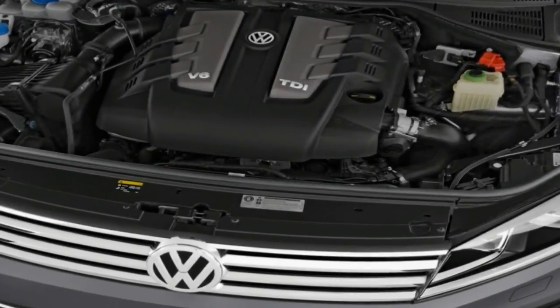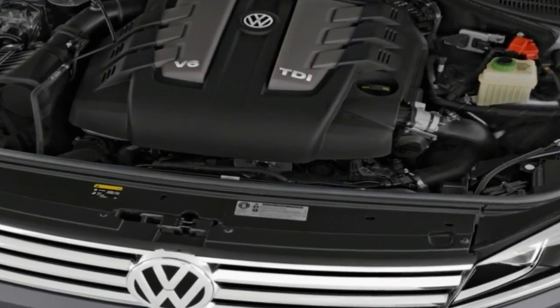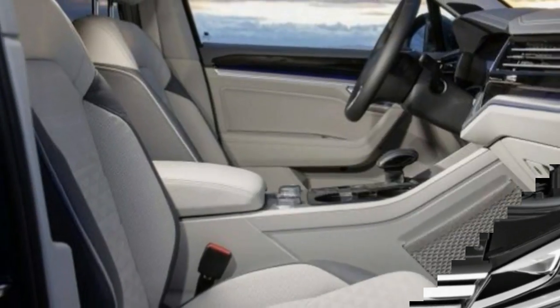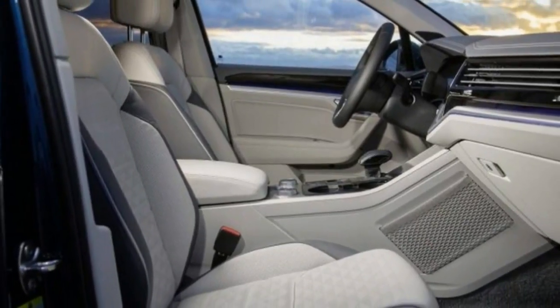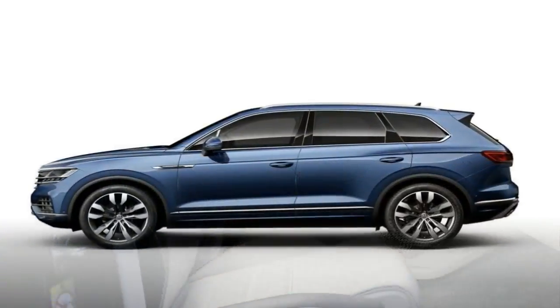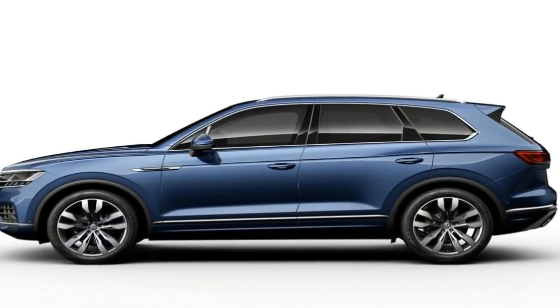When it comes to styling, the new Tuareg adopts a completely redesigned front fascia mirroring the appearance of the Arteon, with the headlights connected to the grille. The new look lends the posh SUV a somewhat bold and imposing presence that makes it stand out from the growing crop of high-riding VWs.